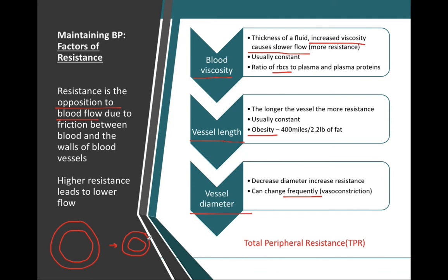It is these three factors that control our resistance. Resistance will go up if blood viscosity goes up, if vessel length goes up, and if vessel diameter goes down. We could also say that vasoconstriction will increase our resistance.